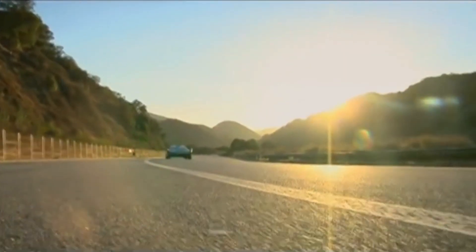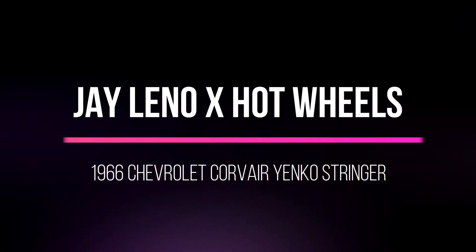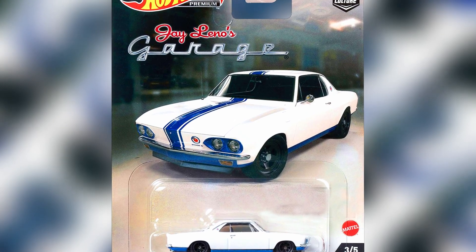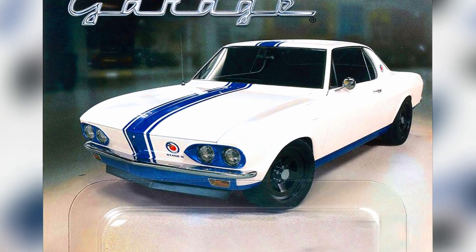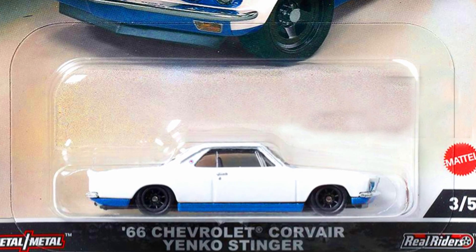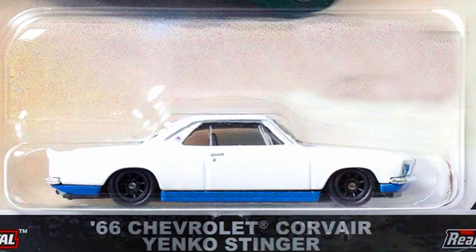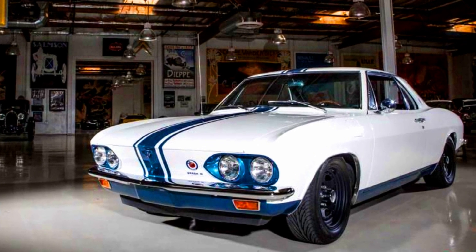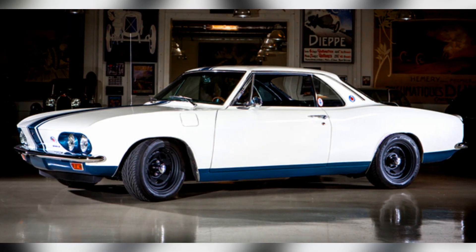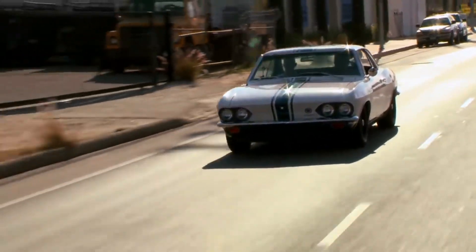The third car from Jay Leno's Garage is a 1966 Chevrolet Corvair Yenko Stinger, in a white body with a blue base, eight-spoke black wheels, a racing blue stripe, and detailed headlights. The name Stinger has special meaning to supercar performance historians — it was a moniker selected by Don Yenko to create a batch of SCCA-legal road racing Corvairs in late 1965 for the 1966 racing season.